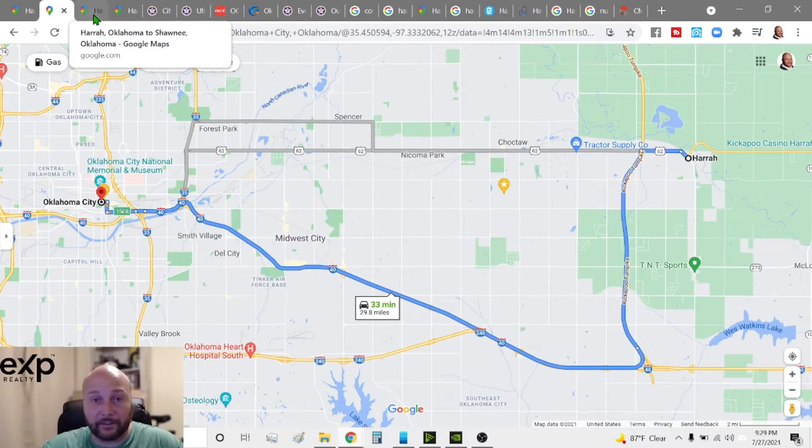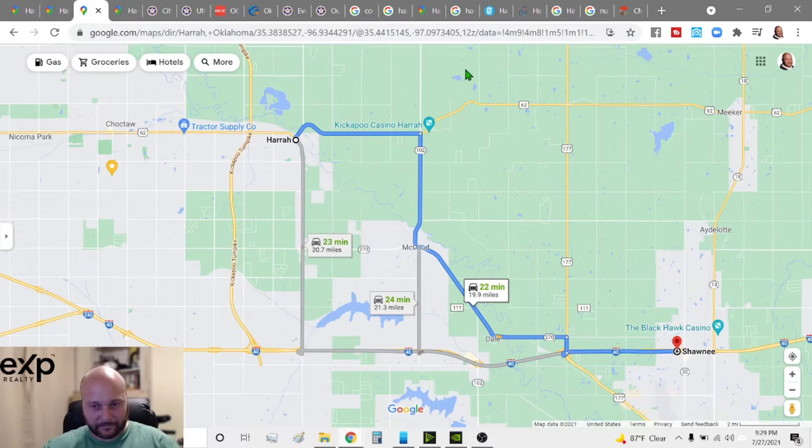Shawnee is a great place to go shopping if you don't feel like going to Midwest City, Choctaw, or Oklahoma City. Shawnee is only 22 minutes from Harrah. And of course, if you live in one of the neighborhoods closer to I-40, it's a lot closer because you can just jump on I-40 and go straight over.